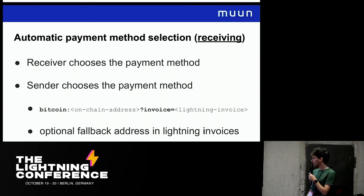Today there are two methods. We can use regular Bitcoin URIs — there's a little-known extension where you can include an invoice in a BIP 21 URI and the sender can choose whether to use the Bitcoin address or the invoice. This is great because it's retro-compatible: an on-chain-only wallet will just see the on-chain address, whereas a Lightning wallet might use the invoice. Going forward, we also have the possibility of including a fallback on-chain address inside the Lightning invoice, but that's not retro-compatible, so it's only useful for wallets that already support Lightning.